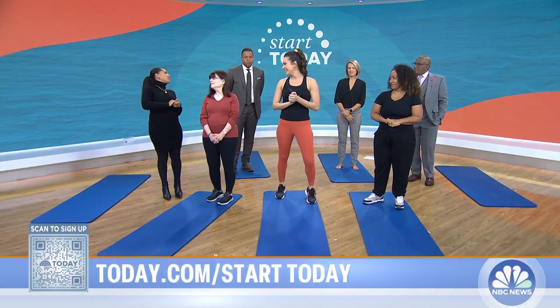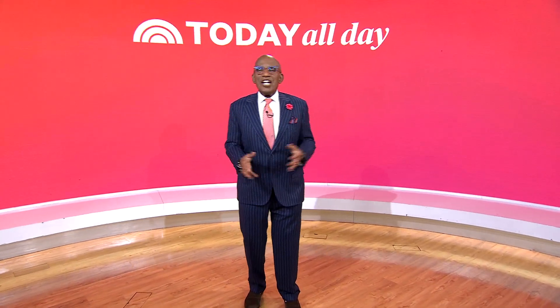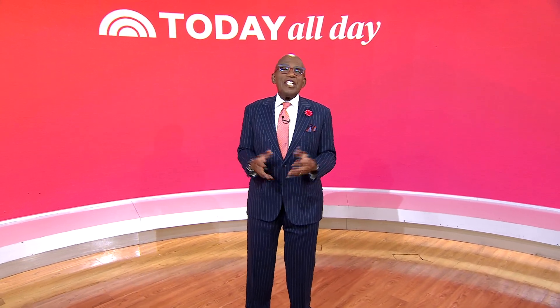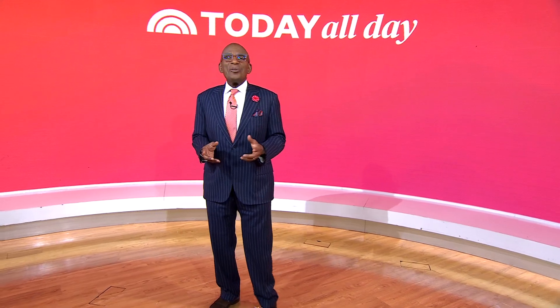Thank you, thanks everybody. Thanks for watching. Don't miss the Today Show every weekday at 11 a.m. Eastern, 8 Pacific on our streaming channel, Today All Day. To watch, head to today.com/allday or click the link right here.